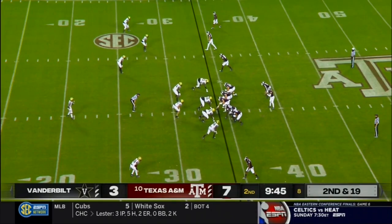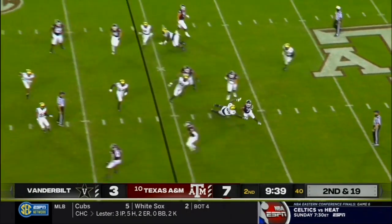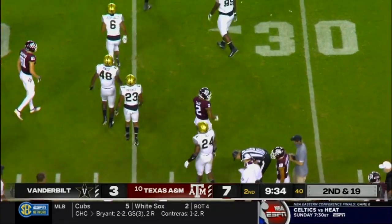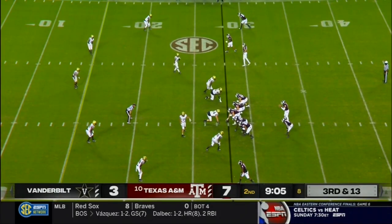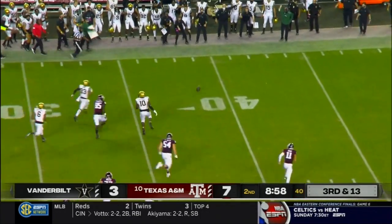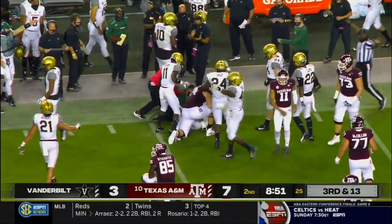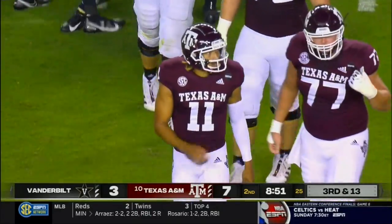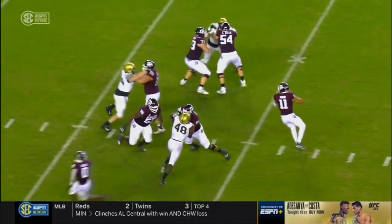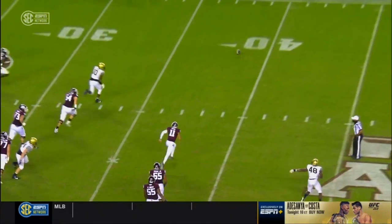Second down and 19. Mond, quick pass, well inside screen, and now trying to weave his way out of traffic — is Chase Lane going all the way across the field? Third and 13, three-man rush by Vandy. Mond has it knocked out of his hand — that might be a free ball, scooped up by Vanderbilt and brought down at the 46-yard line. The ruling on the field is a fumble recovered by the defense. The pass rush of Andre Mintz to get to the arm of Kellen Mond and deflect the ball out. Fumble — empty hand, no doubt about it.